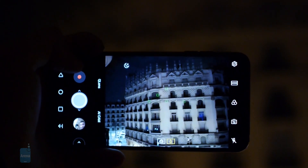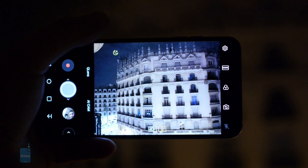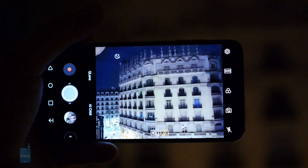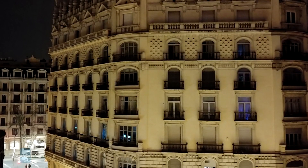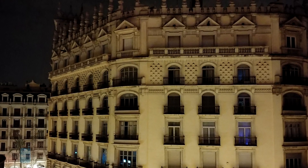And while we are in the camera, here is the new Bright mode, which combines 4 pixels into one in very low-light situations to produce a brighter image. Photos do look brighter with the mode enabled, but also come at a lower resolution due to the way the feature works.